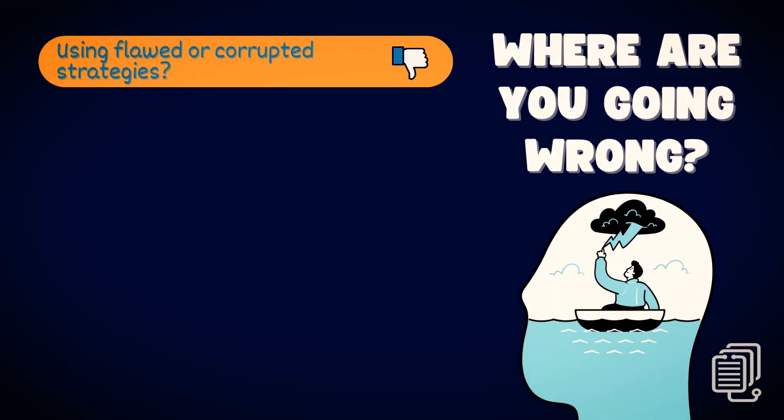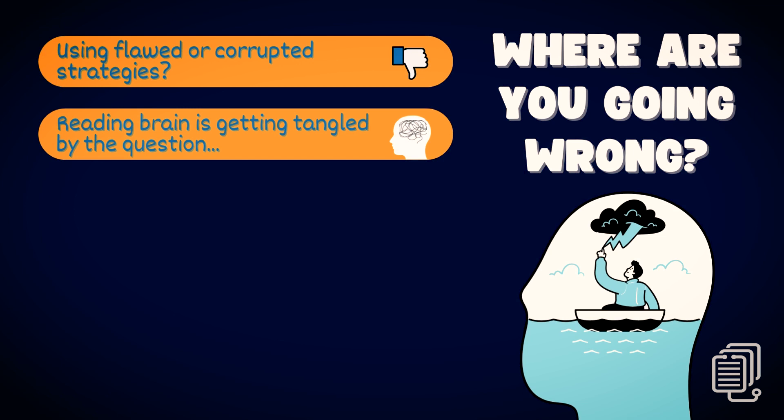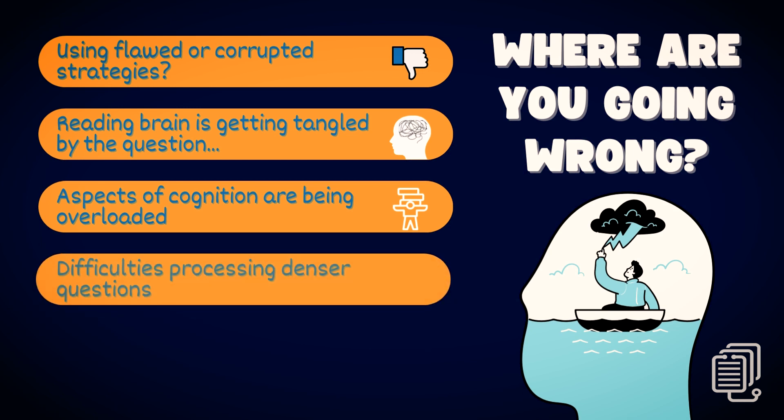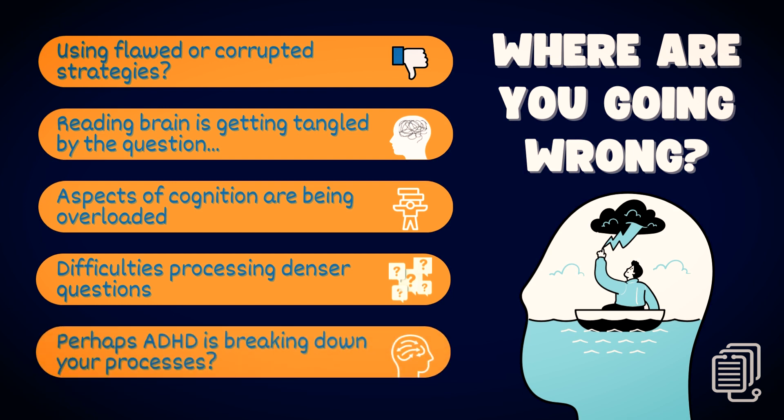But this isn't happening for our bad test takers. Why? It could be one or a combination of the following: you might be using flawed or corrupted strategies, or aspects of your reading brain are getting tangled up as you navigate the question. Perhaps aspects of cognition like working memory or executive functioning are being overloaded. Maybe there's an underlying reading or processing issue making managing the density of questions harder. If there's an ADHD diagnosis, we can likely tell you exactly where and why things are breaking down and how to address them within the workshop.